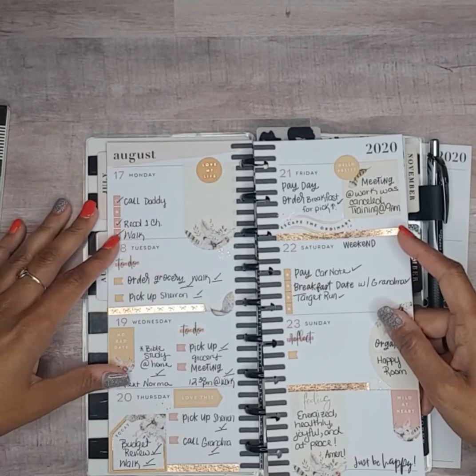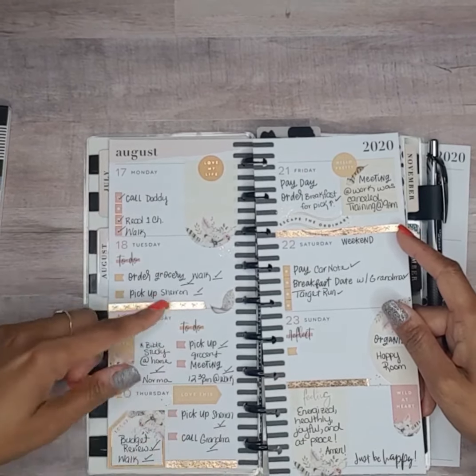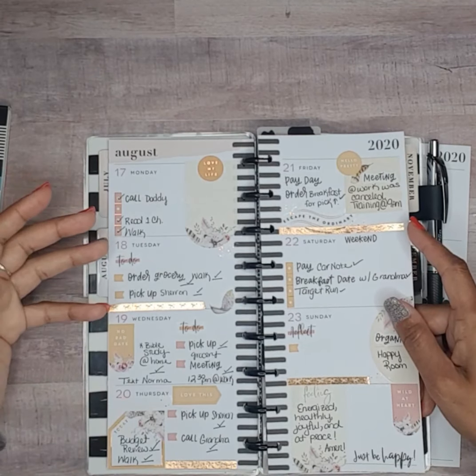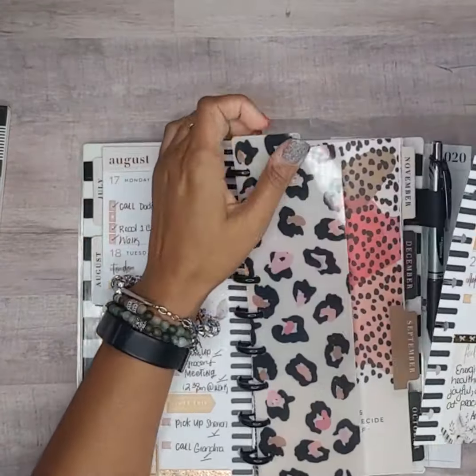I used the Dream Seeker sticker book and I like how it turned out with some copper-colored Simply Gilded washi tape, and that's how it looks thus far because we are here on Saturday.